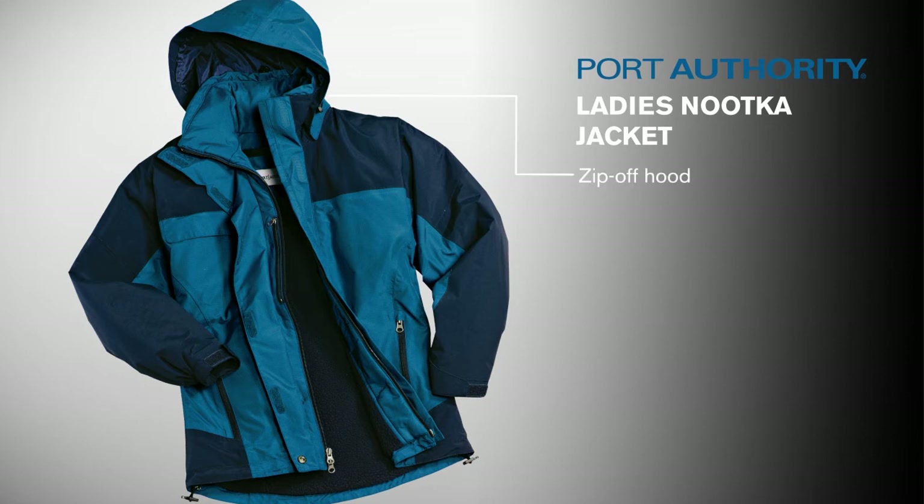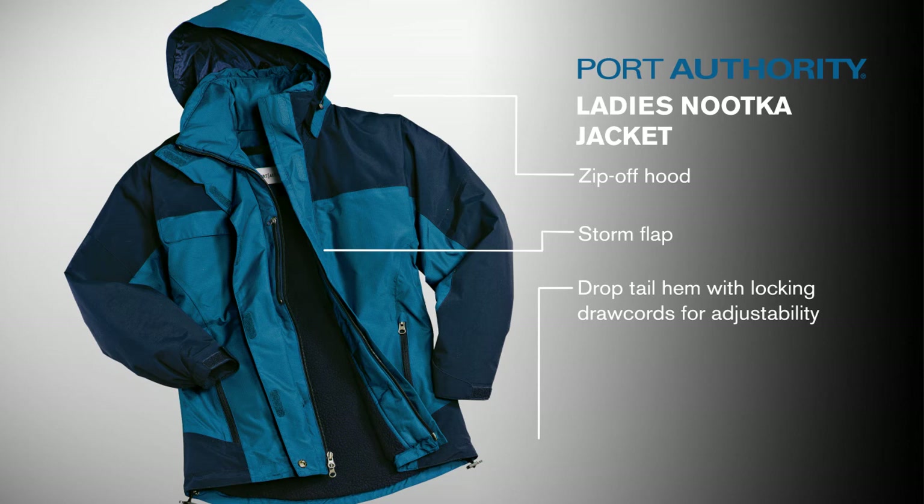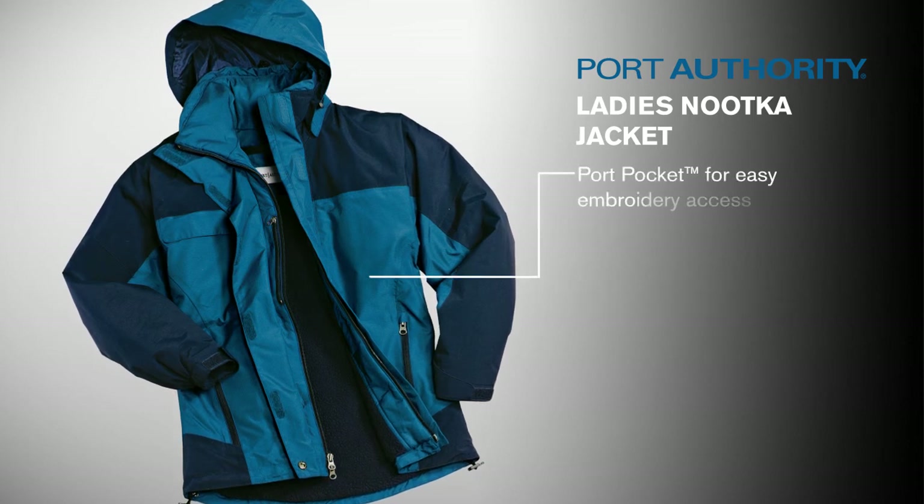The zip-off hood, storm flap, and drop tail hem with locking jaw cords allow you to adjust for comfort in any weather. A port pocket in the outer shell gives easy and clean decoration access.